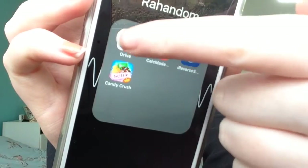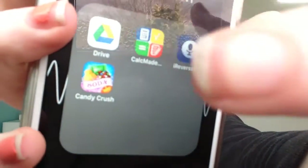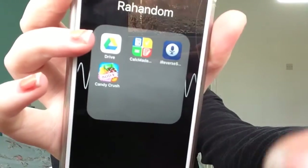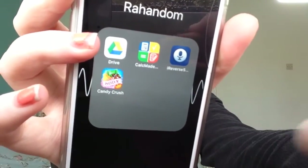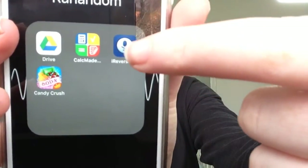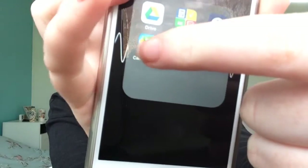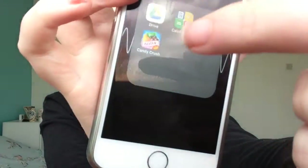Then I have a Random folder. I have Google Drive, which is just for my old photos, just in case I need them. A notes app, which is good for taking notes if I don't want to use my other notes. There's also a weird reverse speech app where you say something and it reverses the speech. And Candy Crush, which I don't really play — it's just for if I get bored and there's no wifi or internet.